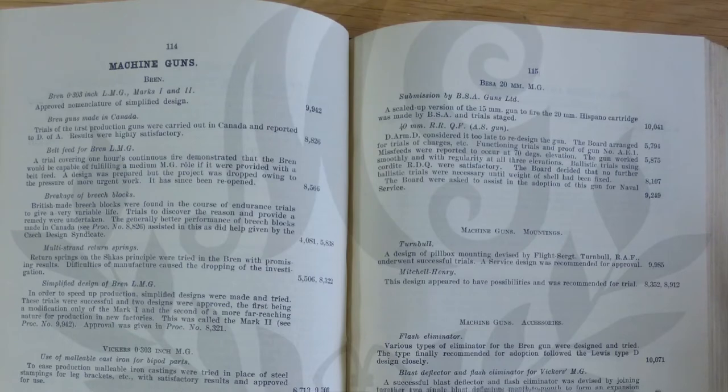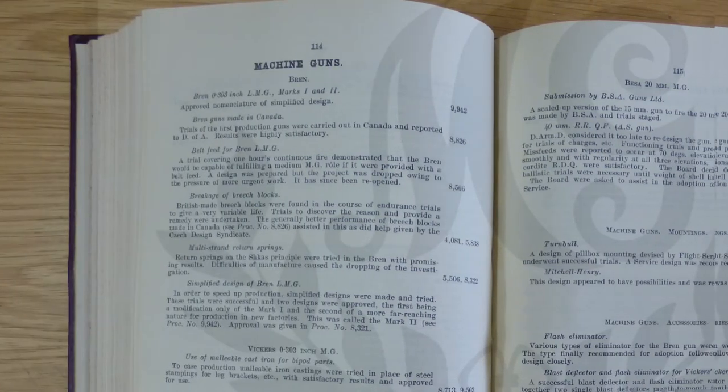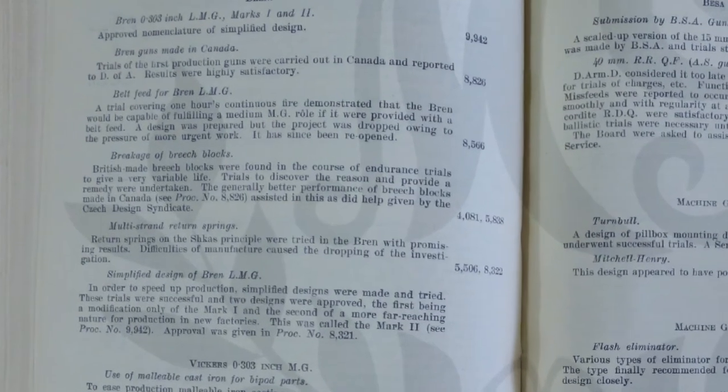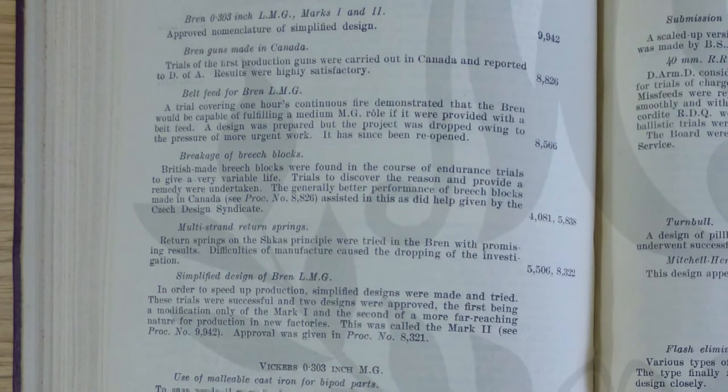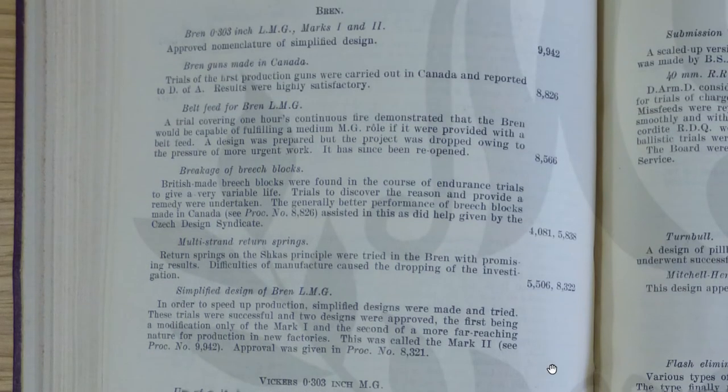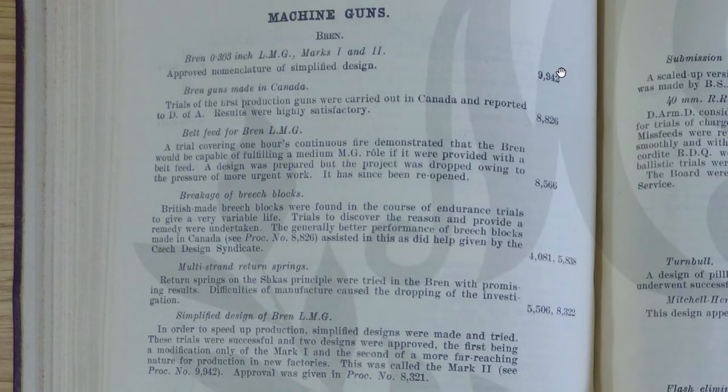What were they looking at for the Bren gun? Simplifying the design on the Mark II and the approved nomenclature. Trials of the first production guns carried out in Canada — that's interesting. Also feed for the Bren, which is something that's actually been asked of me before. So the proceedings numbers 8566 should cover that. Then the Bren Mark II — a break and debris block, simplified design called the Mark II, and return springs. Some good Bren content — sign up and you'll be able to get access when we add them in the next few weeks.